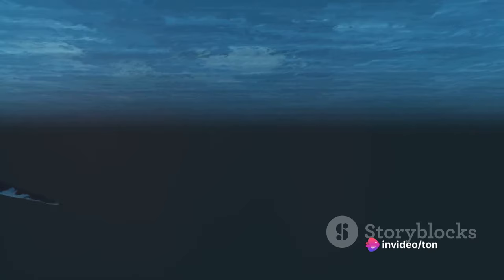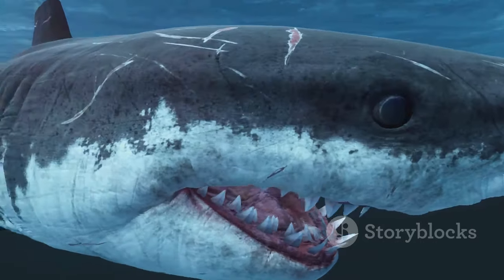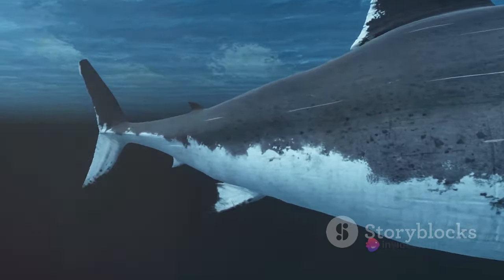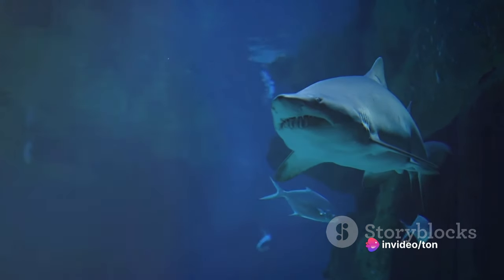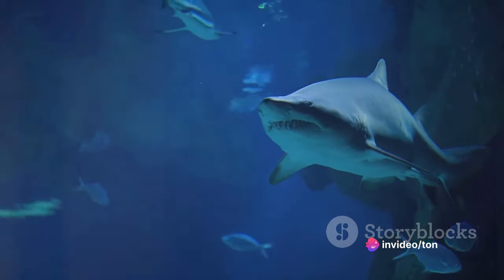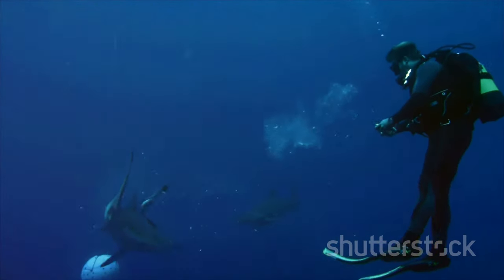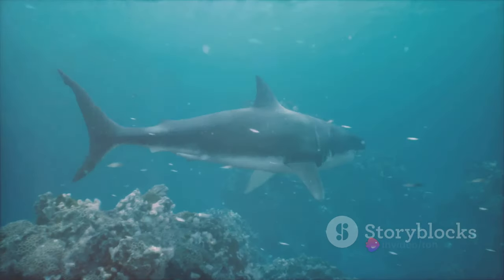Now you might be wondering what makes these cells so special. They are coated in a thin layer of mucus that traps scent particles as water passes over them. Once trapped, these particles trigger a nerve impulse that is sent to the shark's brain, where the scent is identified and interpreted. In essence, the shark's nose acts like a sophisticated chemical detector, enabling these apex predators to locate and track their prey with incredible precision.